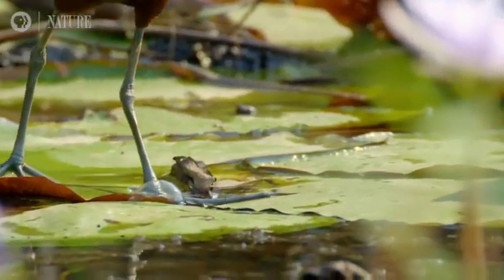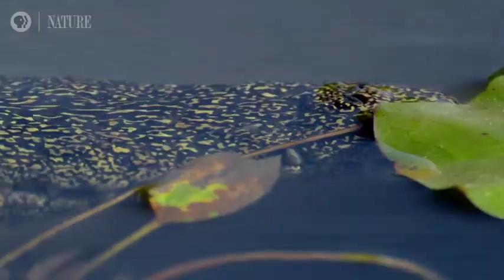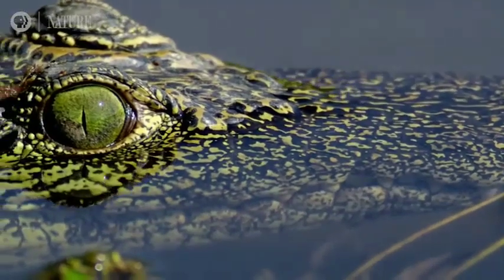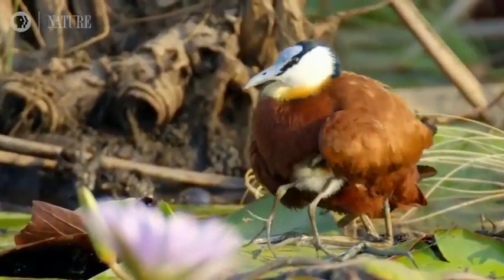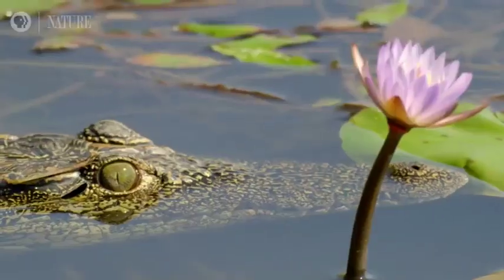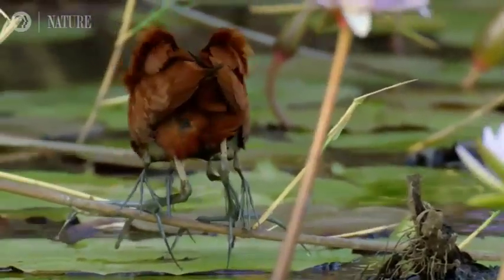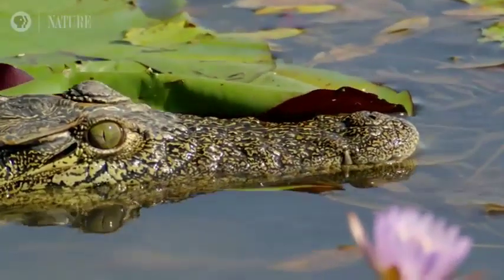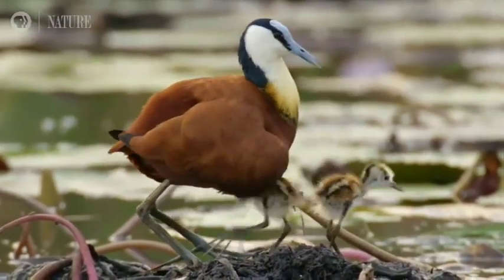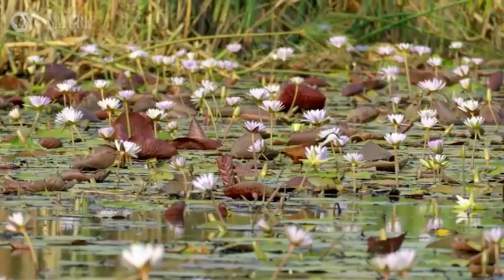You can see here the crocodile is hiding underneath the water and carefully watching those baby jacanas. Meanwhile, the father jacana comes and rescues his children. He's hiding them, and slowly escaping with his young ones. The crocodile recedes back — he understood that the father is leaving with the baby jacanas. You must have seen the wading toes of the jacanas.